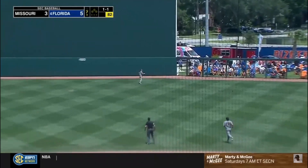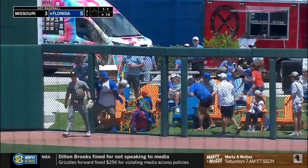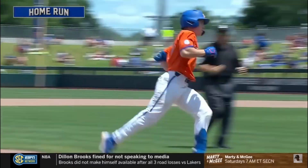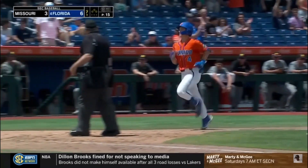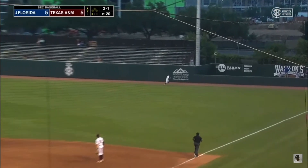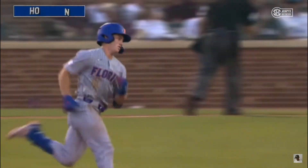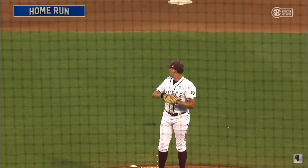Curlin in the air, center field — wind blowing out. Wilmsmeyer goes back. It's gone. Number 13 for the freshman Cade Curlin. Opposite way and deep back to the wall — and that got over and into the bullpen off the bat of Cade Curlin. And for Curlin, that is home run number 14 on the year.